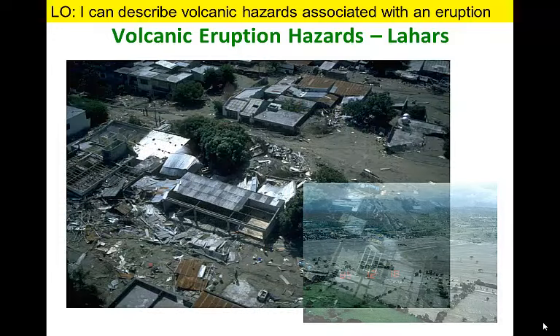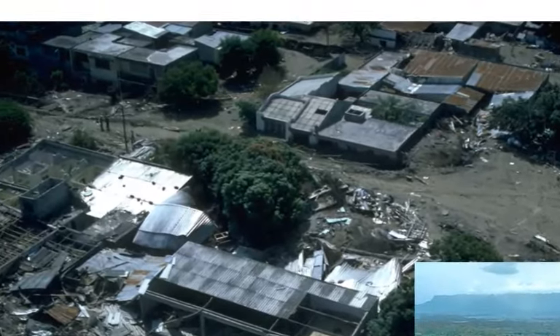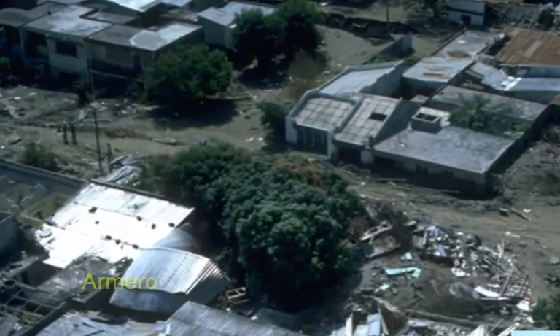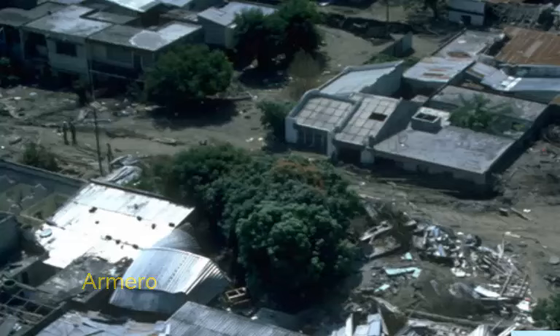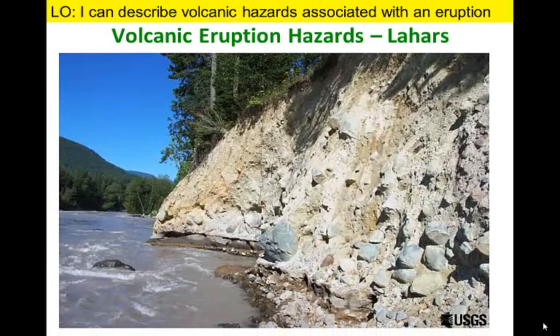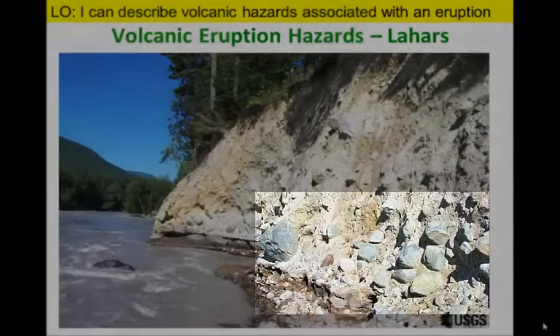A lahar resembles a river of wet cement and can vary in speed depending on the amount of water and the size of the debris carried in the flow. The most fluid lahars can travel fast, making them impossible to outrun. More than 20,000 people were killed in Colombia when the town of Armero was overrun by a lahar, when an eruption melted snow and ice triggering a massive mudflow. Many communities west of Mount Rainier are located on top of a giant 5,000-year-old lahar deposit. You can see the chaotic mix of debris including large boulders in this section of the lahar that is 50 kilometers downstream from Mount Rainier.